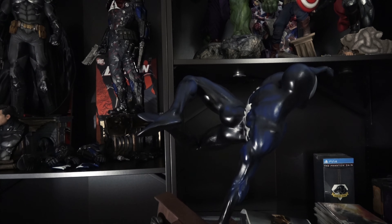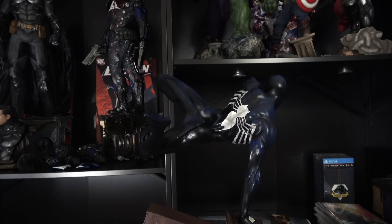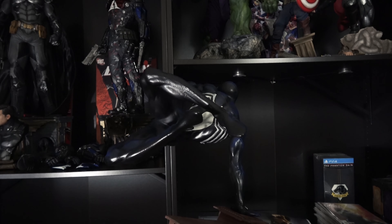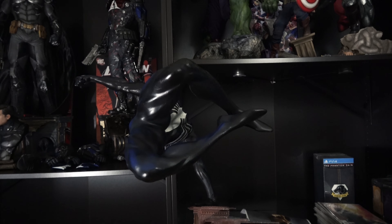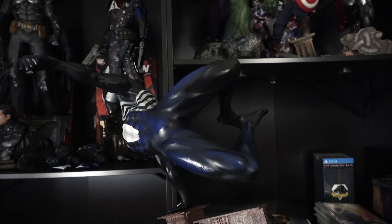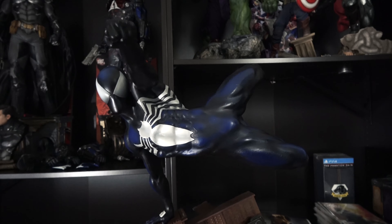Marvel released the debut of the symbiote costume in The Amazing Spider-Man #252 in May of 1984. At that time, we didn't know how he got the costume. We later found out in December with the release of Secret Wars #8. In this issue, Spider-Man looks to repair his suit after a battle. Hulk lets him know that he has a device that could fix his suit with ease.